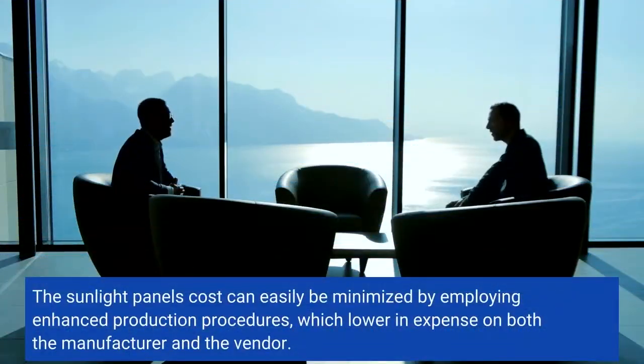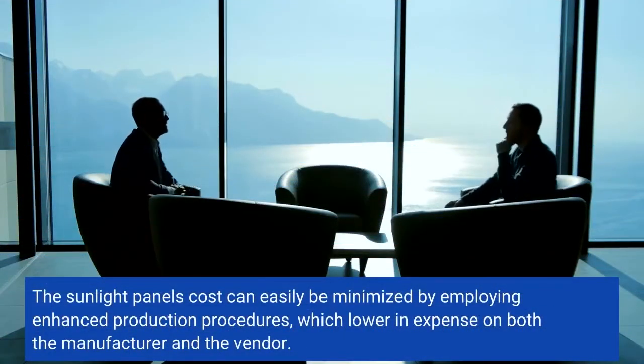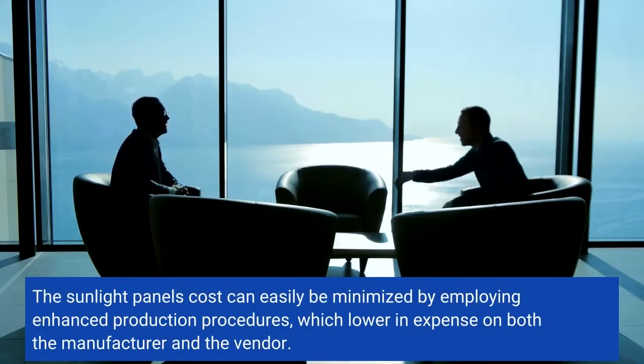The solar panel cost can be reduced by employing enhanced production procedures, which lower costs for both the manufacturer and the vendor.